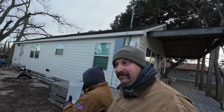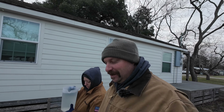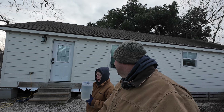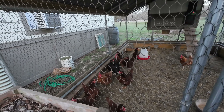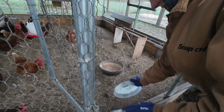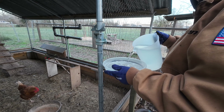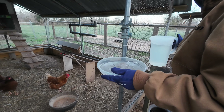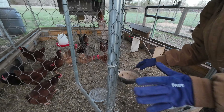Good morning! It is a brisk 19 degrees. It was down to 17 when we woke up this morning, so it has really warmed up to 19. We're all bundled up and we're gonna come out and watch Miss Courtney do her chores this morning and see how everybody fared. All the chickens are looking extremely happy.